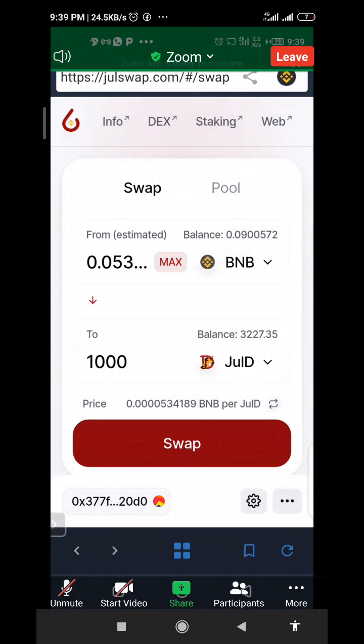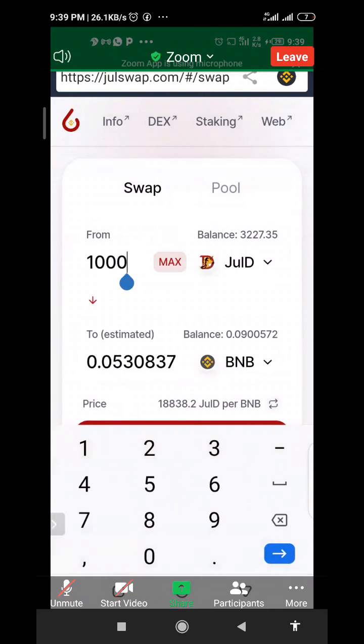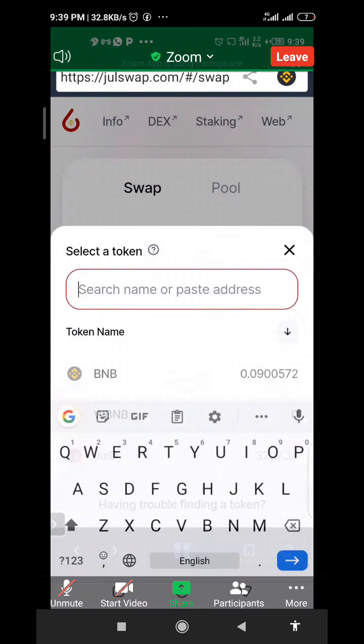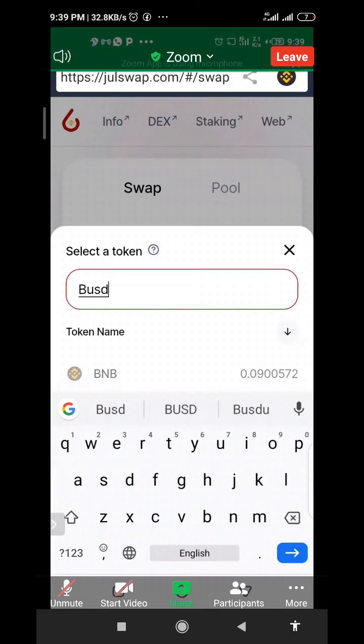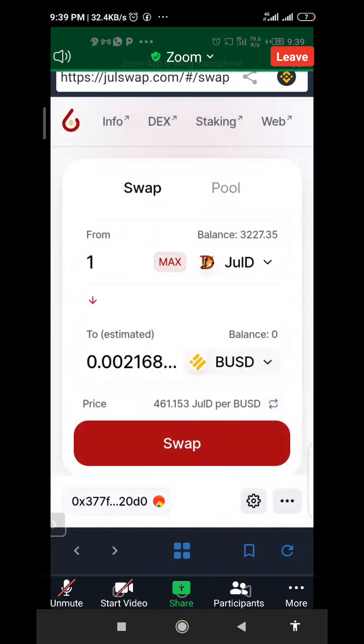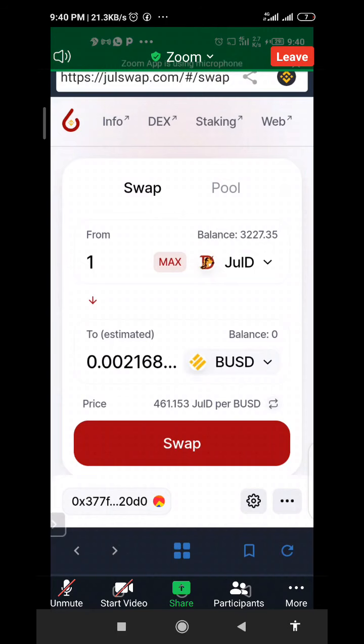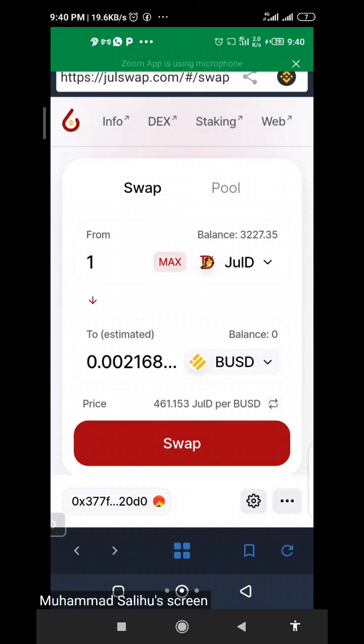JULI has a total maximum supply of 800 million, and it's a token of a decentralized exchange, just like UNI, 1inch, and the rest. To present the price of one JULI in relation to the dollar — let's say BUSD — one JULI is equal to $0.002168.